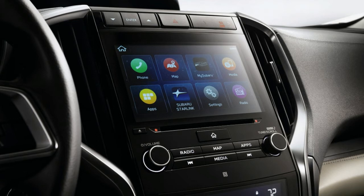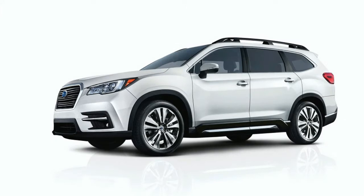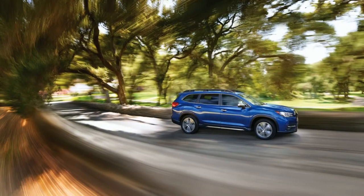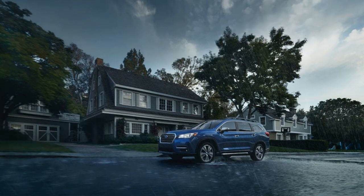You can also see how it compares to the Honda Pilot and Toyota Highlander. Standard equipment on the Base Ascent includes 18-inch alloy wheels, tri-zone climate control, EyeSight accident avoidance tech, four USB ports, and Subaru's 6.5-inch Starlink touchscreen with Android Auto and Apple CarPlay.